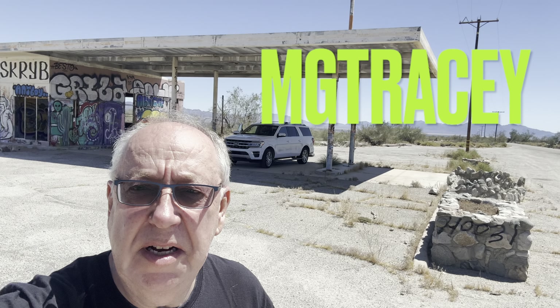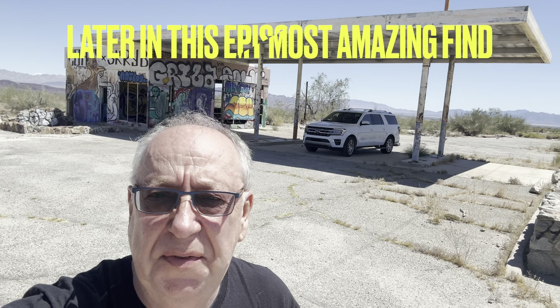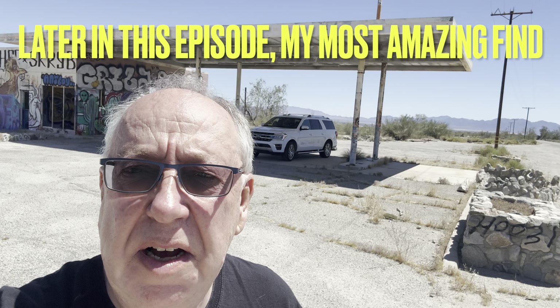Welcome to MG Tracey. Among other things, I do like abandoned buildings, so I thought as this is the first one that I have come up to as we head towards Lake Havasu and do a bit of a troop around Route 66.